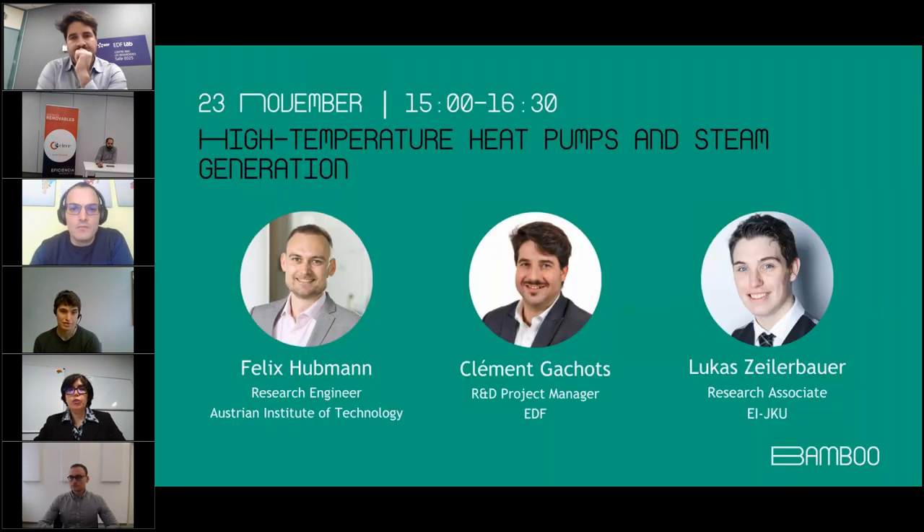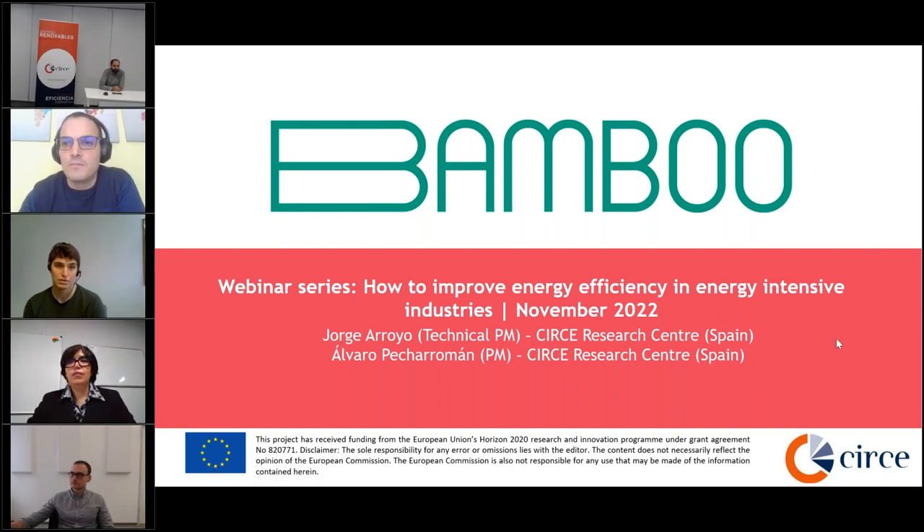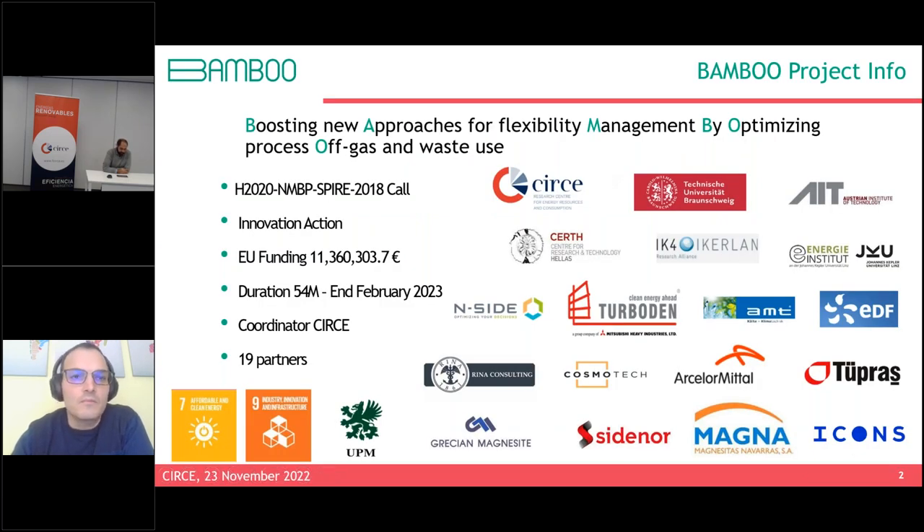Now we give the floor to Jorge Arroyo and Álvaro Pecerromán from Fundación Circe, who will tell us more about the Bamboo Project. The Bamboo Project is funded by the European Commission. Its full name is Boosting New Approach for Facility Management by Optimizing Process of Gas and Waste Use. It is part of Horizon 2020 and is an innovation action funded with more than 11 million euros, with a duration of 54 months finishing in February 2023.